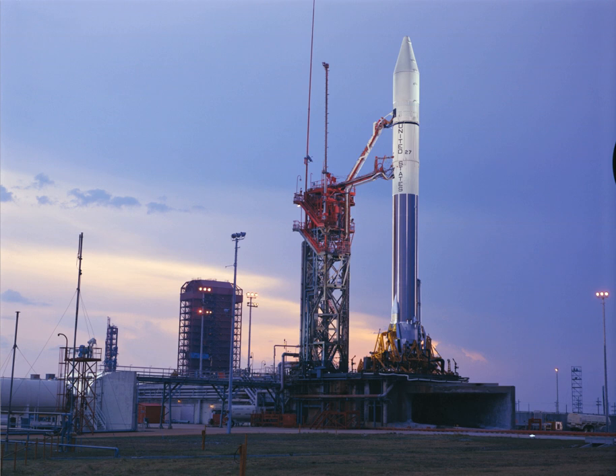LC-36A was the scene of the biggest on-pad explosion in Cape history when Atlas Centaur AC-5 fell back onto the pad on March 2, 1965. The accident spurred NASA to complete work on LC-36B, which had been abandoned when it was 90 percent finished. In 2008, Aviation Week magazine reported that the U.S. Air Force committed to lease Launch Complex 36 to Space Florida for future use by the Athena 3 launch system.